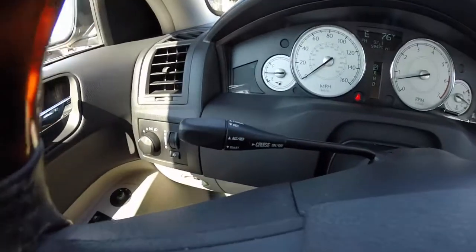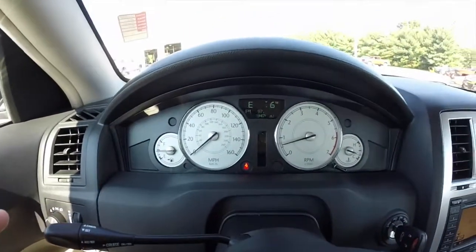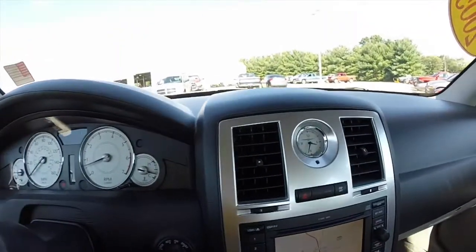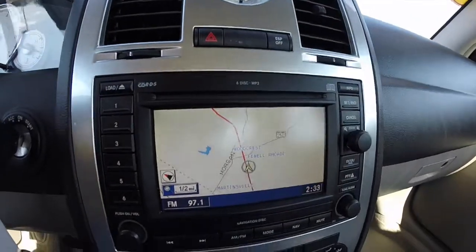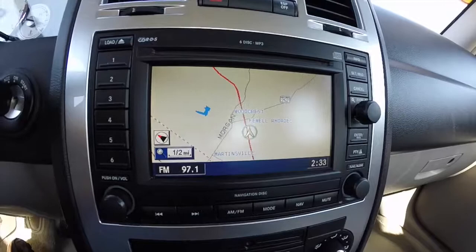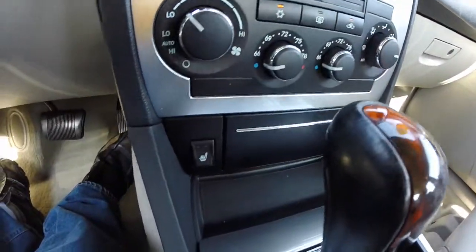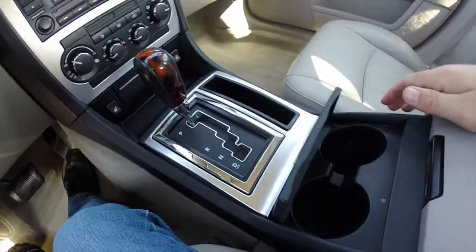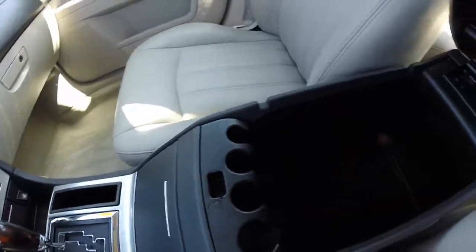It's also equipped with cruise control mounted on the steering column. The trip computer shows up in the center display in between the speedometer and tach, along with an analog clock, satin silver aluminum trim, six disc CD player with navigation, dual zone automatic climate control, heated front seats, front cup holders, and a large amount of storage in the center armrest.